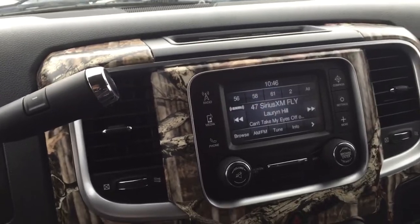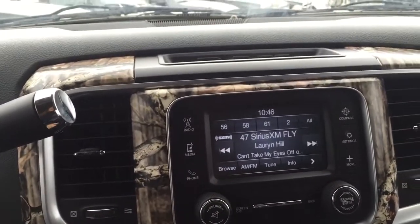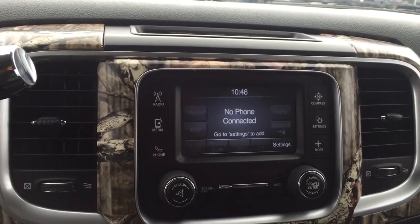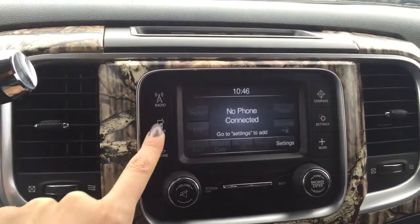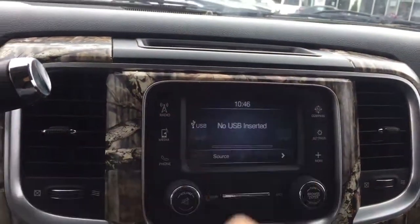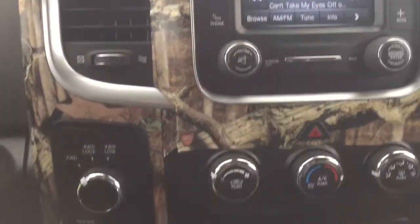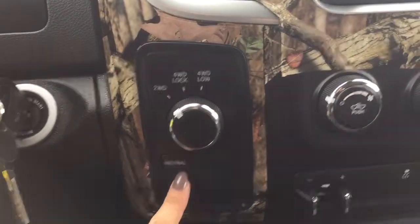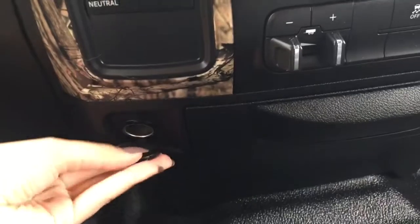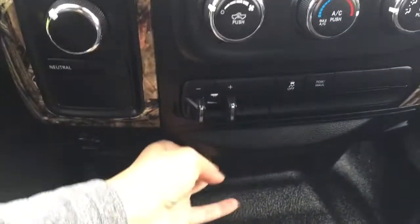Over here in the center we've got a nice little vinyl wrap going on. We've got your radio here with the Sirius XM satellite radio — it is a Uconnect so you can actually connect your phone; there are also some media devices that you can connect, and you've got your compass. Just below that on the left hand side we've got the four wheel drive system, and a little lower we've got a 12 volt charger. In the center you can open this up and it's a nice little hidden storage.